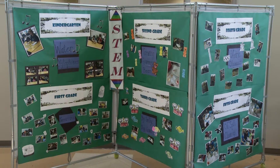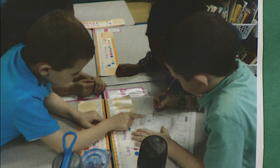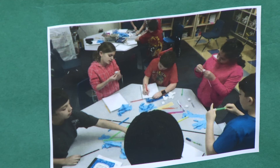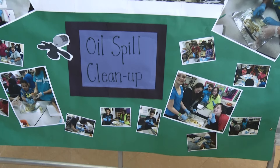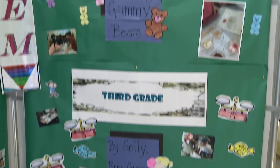On display in the school's main hallway are photos that depict creative, problem-solving devices designed by each class during STEM week. In the process, not only have Lakemont students achieved success in the district's Rube Goldberg competitions, but their grades in science have shown significant improvement.